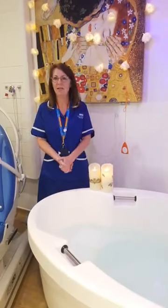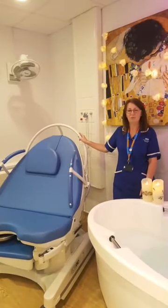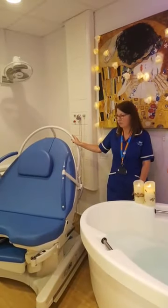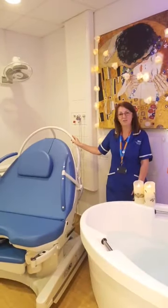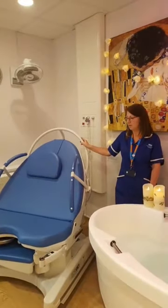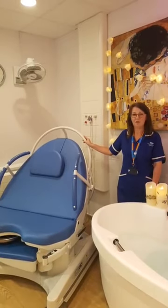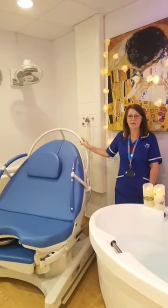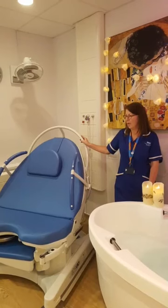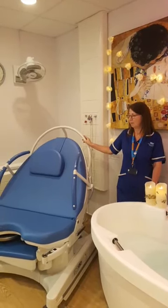We've also got the bed, but we promote active birth. We know that being upright and walking around is less painful, more effective, and will speed up the birth. So if you come in and you're still quite early in your labour, we might suggest you hold off and not go into the pool. We can use things like birthing balls, go for a walk around the unit. It's really about making you feel like it's your birth — you are in charge of your environment.